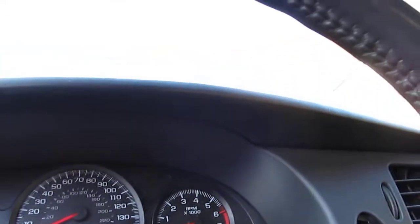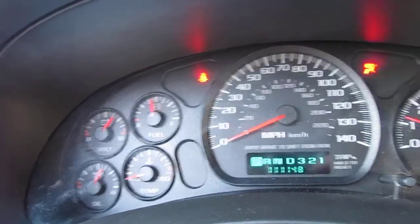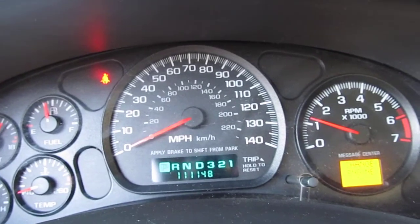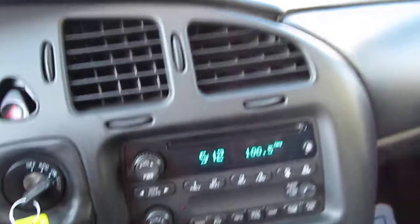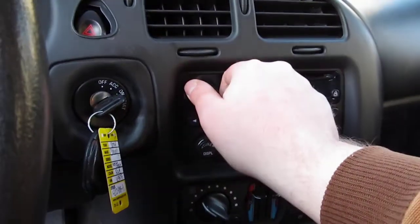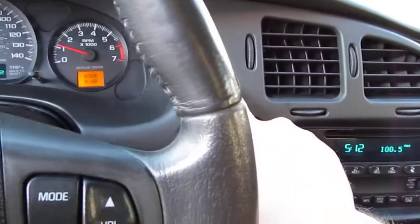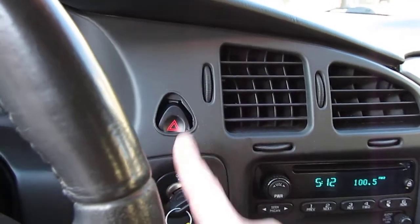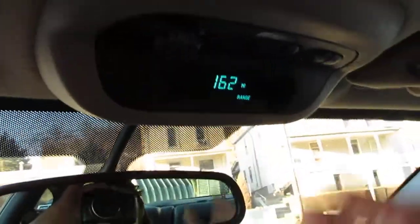I'll go ahead and start it up for you. You can see it has just 111,000 miles on it. All the gauges seem to be functioning just fine — no ABS lights, no check engine lights, nothing like that. You have your controls on the steering wheel for your radio and cruise control. Nice sound system — sounds really good. The hazard switch works just fine, but it fell out of the plastic piece here. I'm not going to pull the whole dash just to put it back; it still works and functions. Also has your trip meter up here.